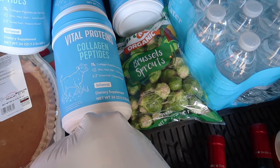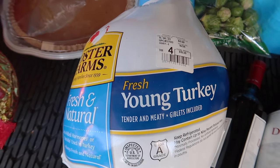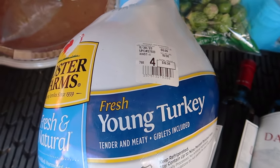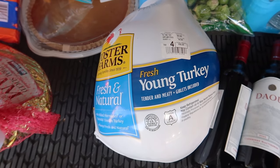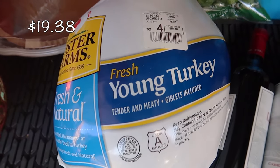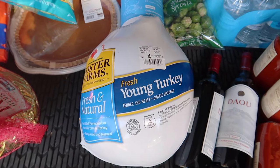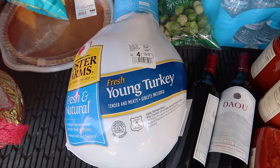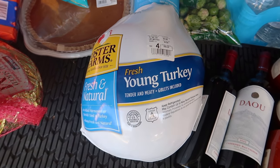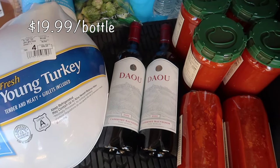I got some Brussels sprouts — I'm gonna make maybe a bacon Brussels sprout salad; not sure yet, but Brussels sprouts are always on the menu for Thanksgiving. I was gonna get a bigger turkey but everything was around 19, 18, 17 pounds and I couldn't find anything bigger. The price was fantastic though — 99 cents per pound, so this was $19.38. We should be okay; we have about 15 to 17 people, and not everyone eats turkey.